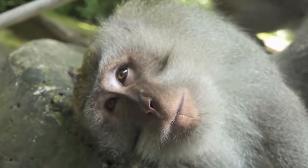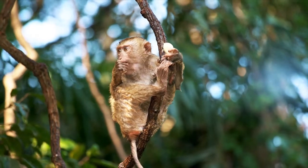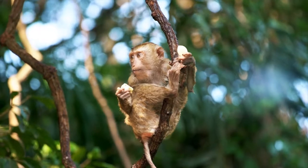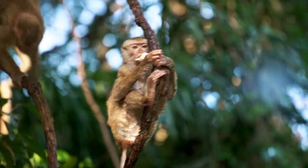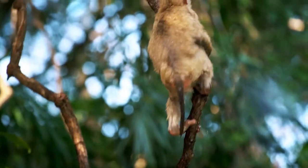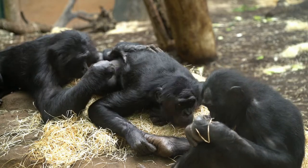Cercopithecidae run in sizes anywhere from 1.5 to 50 kilograms. They all have tails, some long and some vestigial, but they're never fully prehensile. Most Cercopithecidae have brightly colored patches of skin on their rear, which are used for dominance and sexual display. Cercopithecidae are arboreal and very social animals, living in groups varying in size from small families to much larger groups.